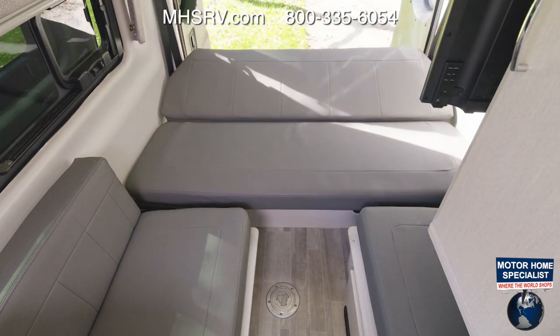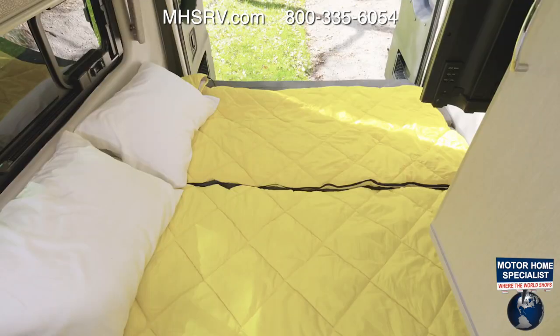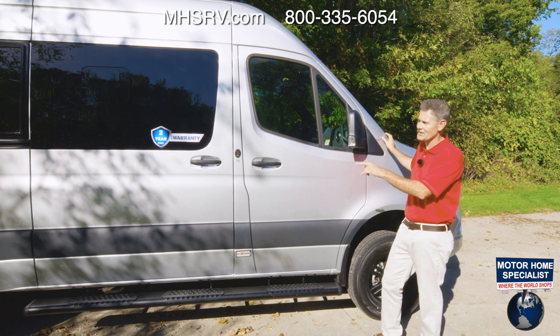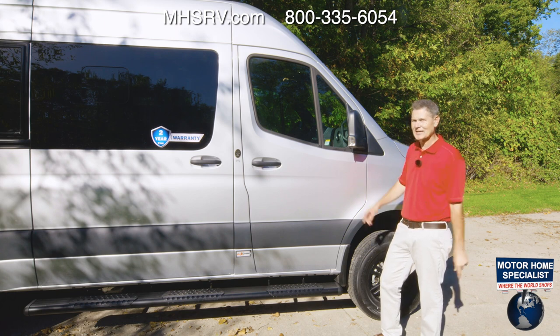When you've had enough for the day, just press the switch and this folds into your bed. Adjust the side seats and now you have a wall-to-wall bed. Either way, you will wake up refreshed and ready to hit the road or trail, because this Tranquility is a 4x4 and it can take you anywhere.